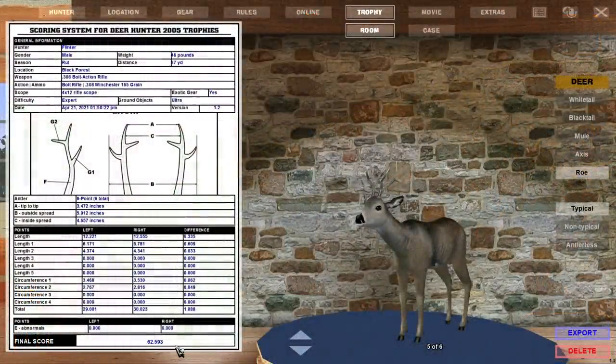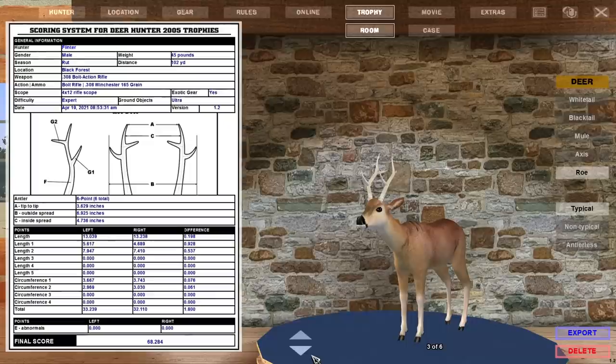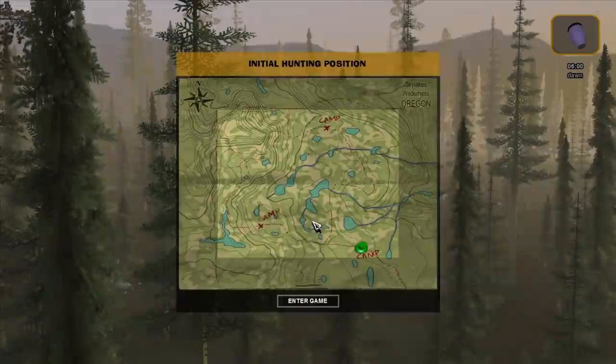I think we'll go back to the Trophy Lodge, just in case that roe deer buck shows as a record book. And yeah, to be expected — just displaying as regular, much like the other roe deer bucks we got scoring over 62. So I don't think, unless I have the wrong information, that we're going to get a record book roe deer that actually displays as record book. But they are roe deer, so it's not too big of a concern. I think we'll actually head on to Oregon and see if we can do any better with the Blacktail.